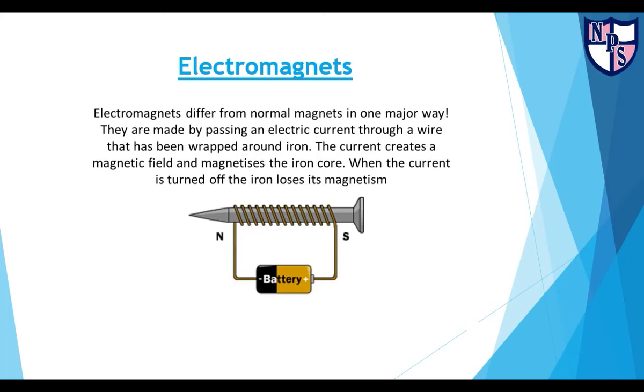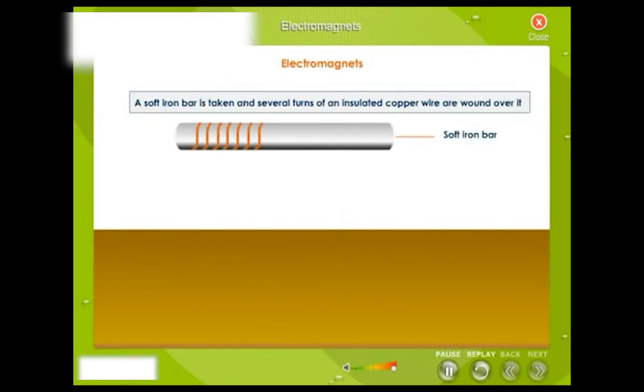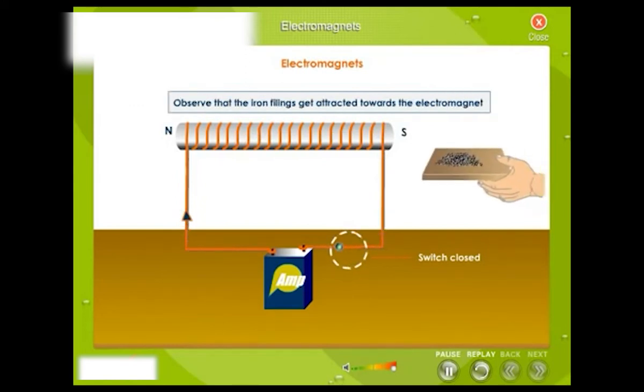Electromagnets differ from normal magnets in one major way. They are made by passing an electric current through a wire that has been wrapped around iron. The current creates a magnetic field and magnetizes the iron core. When the current is turned off, the iron loses its magnetism. A soft iron bar is taken and several turns of an insulated copper wire are wound over it. On passing an electric current through the wire, the iron bar becomes a magnet — such a magnet is called an electromagnet.